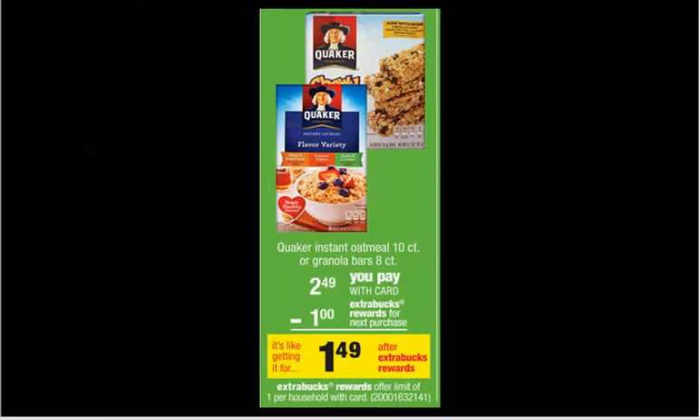The 8-count Quaker Granola Bars are $2.49. If you get two of them, you'll get $1 back in Extra Care Bucks. There's a dollar off coupon in your Red Plum of March 23rd. If you use two coupons, you'll pay $4 out of pocket, get a dollar back in Extra Care Bucks — it's like getting it for $1.50 a box.